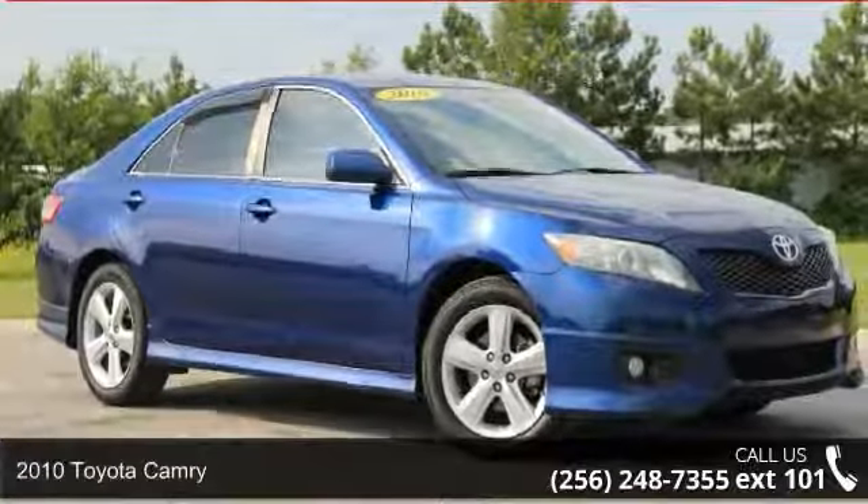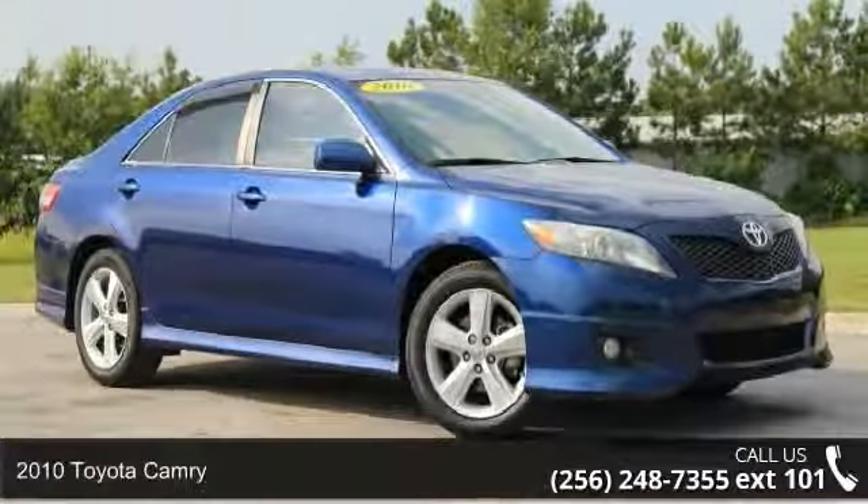Presenting the 2010 Toyota Camry. This may be the set of wheels you've been looking for.